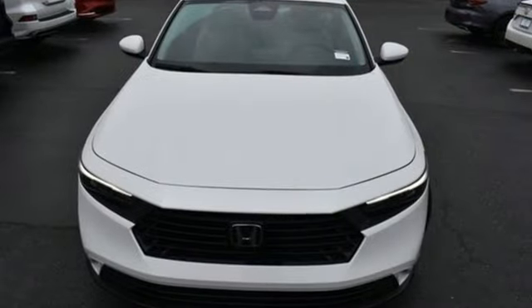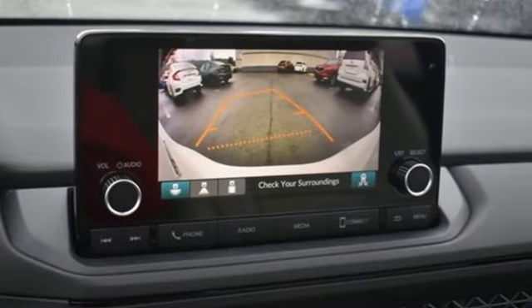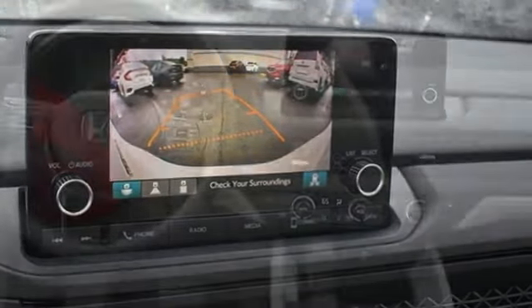Streaming audio. Wi-Fi hotspot. Dual zone climate control. Steering assist cruise control. Doors and push button start proximity key.